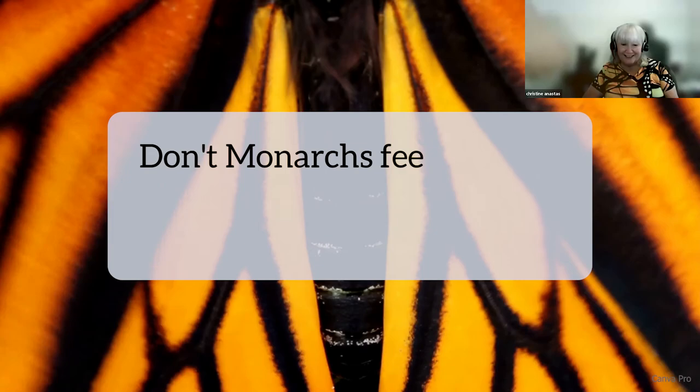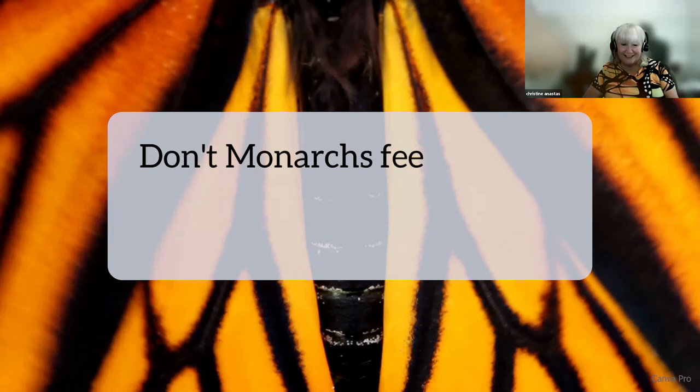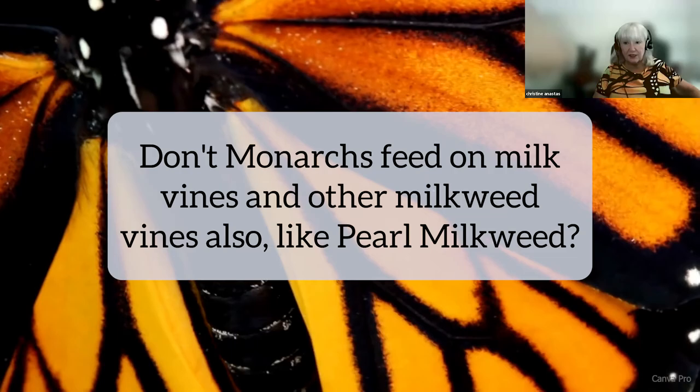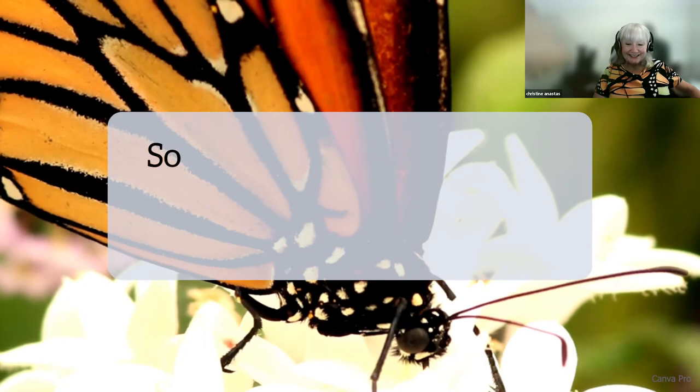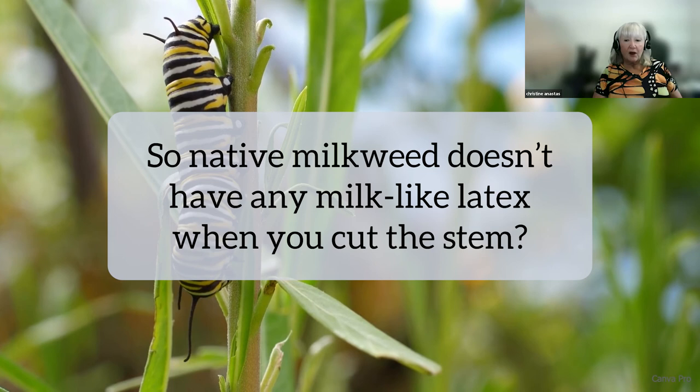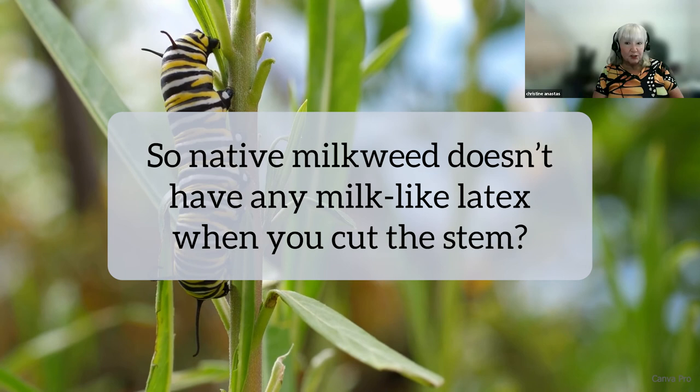Don't monarchs feed on milk vines and other milkweed vines, like pearl milkweed? There are a couple of vines they cannot or do not use, but yes, there are a few vines that they do use — though they mostly use the Asclepias species. Does native milkweed have milky latex when you cut the stem? Oh yes, all of them do except tuberosa. All the others do, and tropical does as well. The little hairs on the stem are the best way to distinguish native tuberosa.